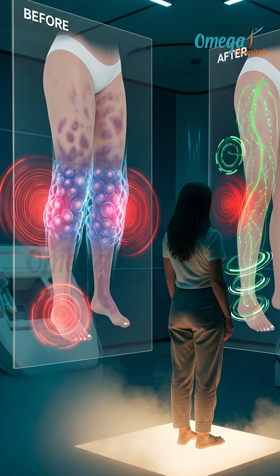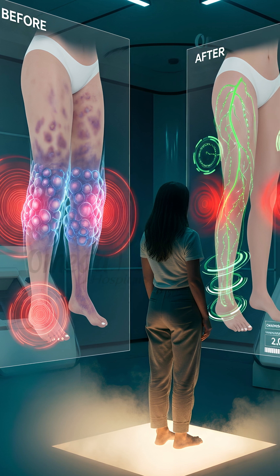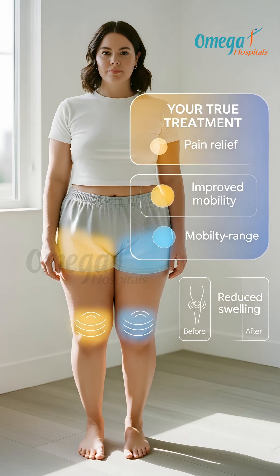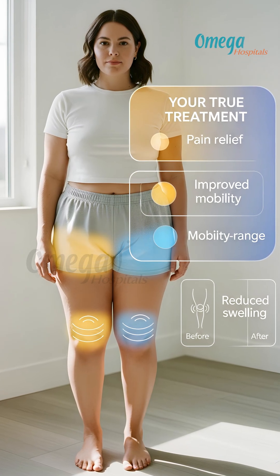Patients report dramatic reduction in pain, heaviness, and bruising, plus the ability to finally fit into regular clothing. The goal isn't weight loss — it is pain relief, improved mobility, and stopping disease progression.